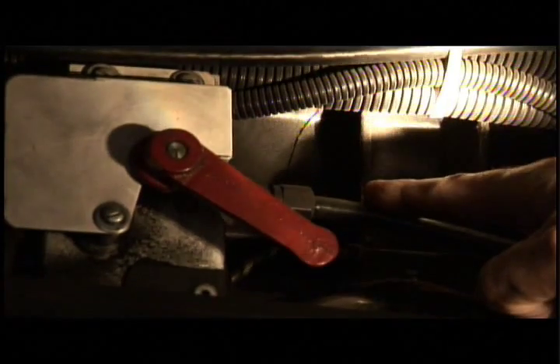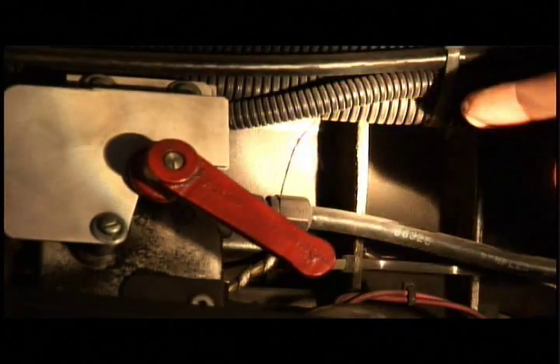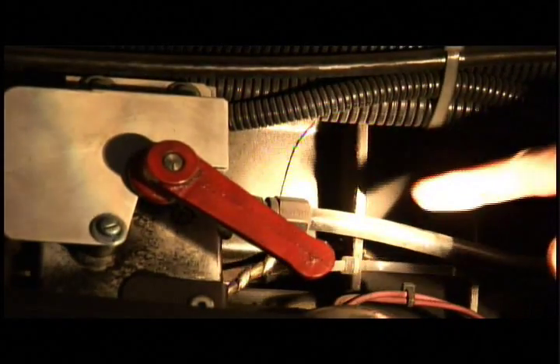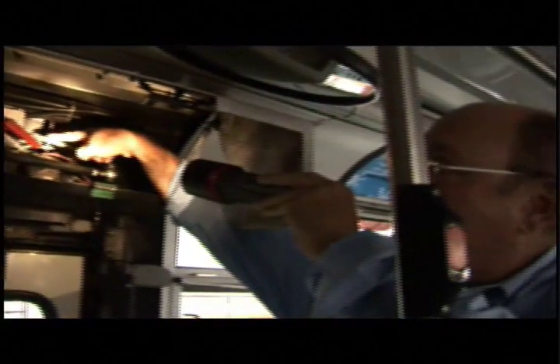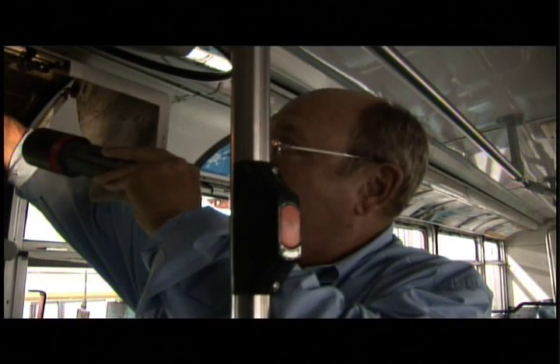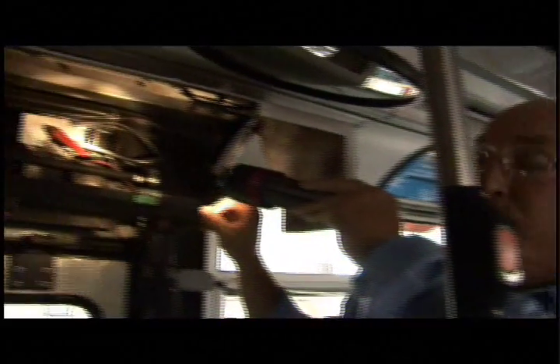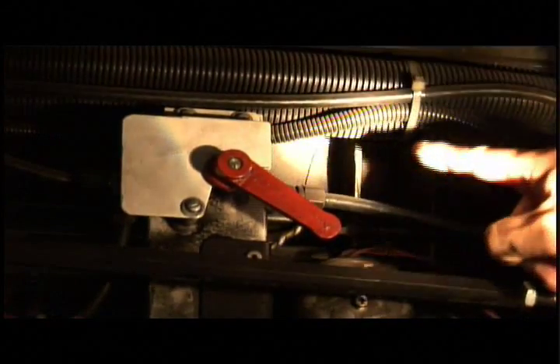We're on the inside of a 1990 articulated trolley. This is a 20-year-old bus. And what we're seeing are stress fractures appearing above the rear door right here. What this is eventually going to lead to — remember, this is a 20-year-old bus — is water leaking into the bus through the roof.